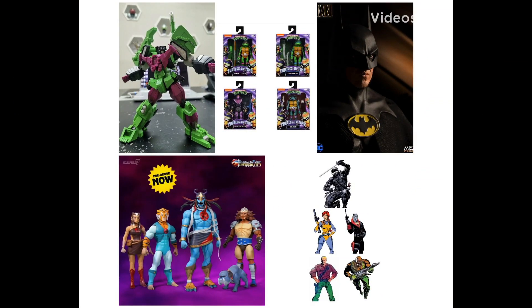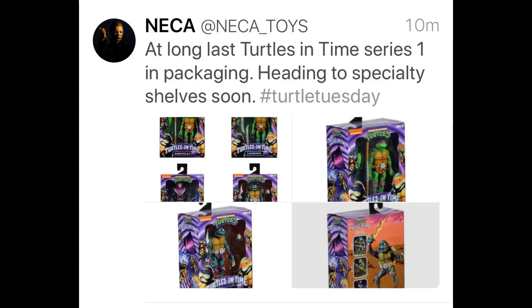What's up guys, Man Cave Collectibles coming back at you today with a quick news video on just a few things that have come out or been announced over the last week or two.